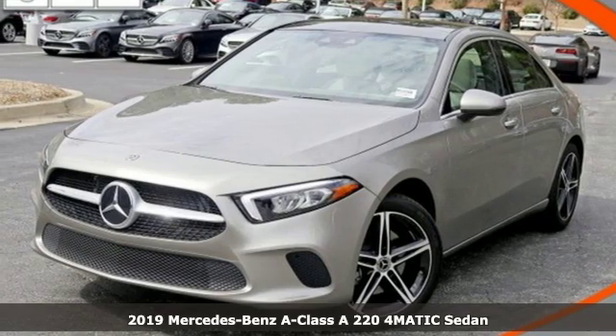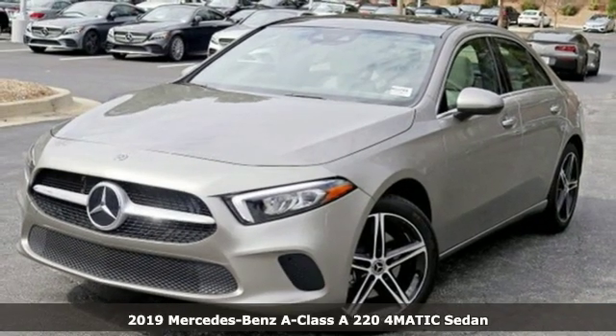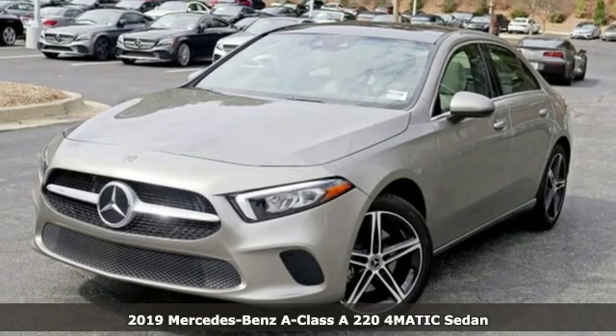It's a new 2019 Mercedes-Benz A-Class. Mercedes-Benz keeps setting the standard and driving forward.